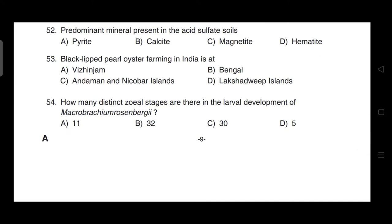Black-lipped pearl oyster farming in India is at — correct answer is option C — Andaman and Nicobar Islands.